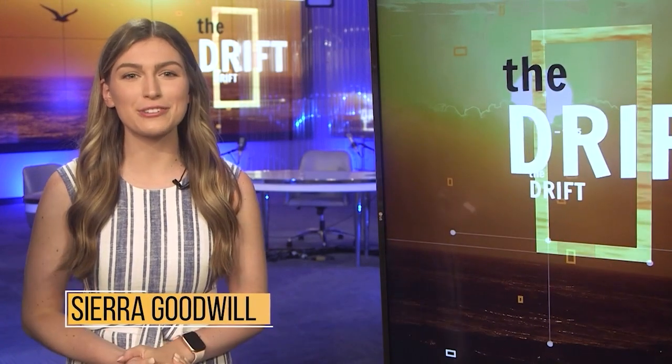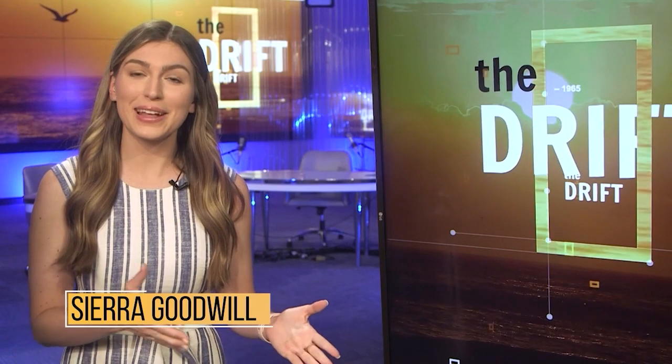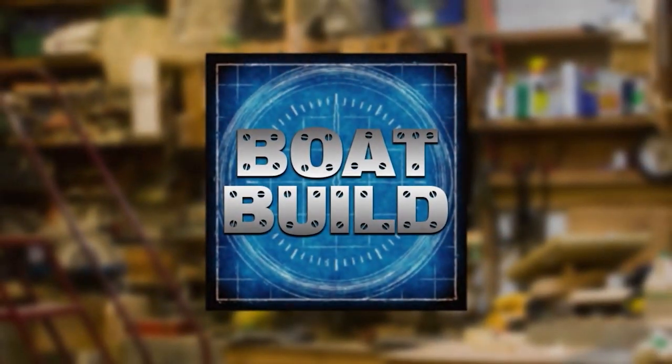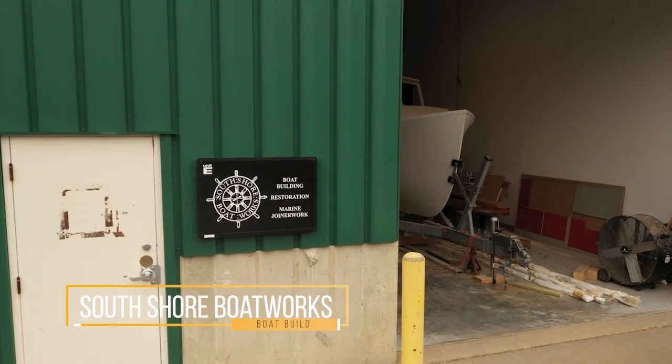Hello and welcome to The Drift, I'm your host, Sierra Goodwill. One of the many things that make New England special is its rich boat building history. On our Boat Build segment, John Methia spends some time at South Shore Boatworks to see what goes into a keel-up down-east cruiser build.